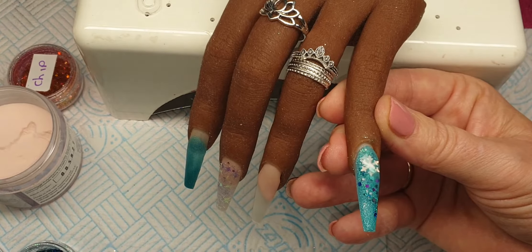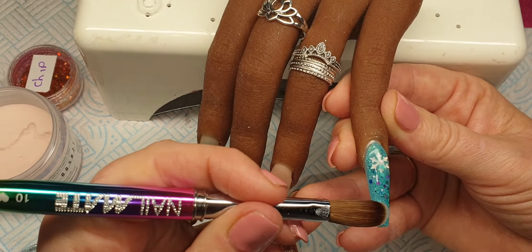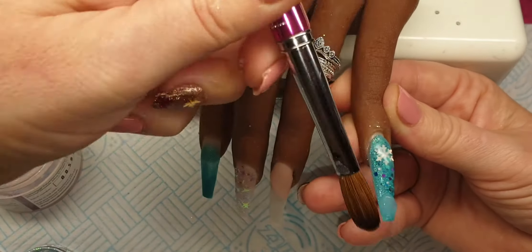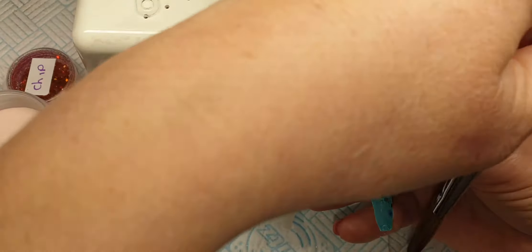Okay I'm going to come in with another bead at the bottom, drain the back of my bead, place it on, tap it in, turn my brush around and then fade that up the nail.